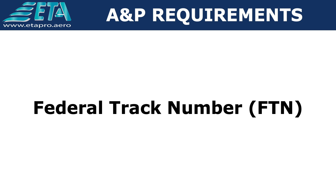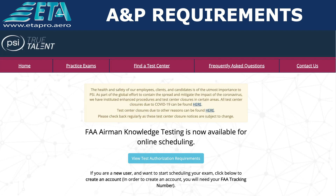Este Federal Track Number es muy importante ya que será su código de identificación durante todo el proceso de la licencia. Los exámenes escritos se presentan en cualquiera de los centros de evaluación llamados Airman Knowledge Test Centers, ubicados en diferentes ciudades al interior de los Estados Unidos.